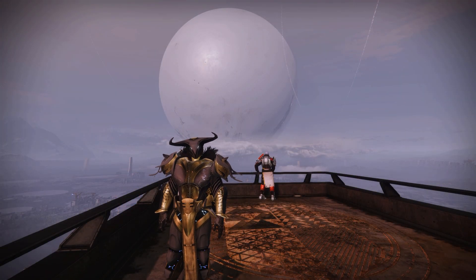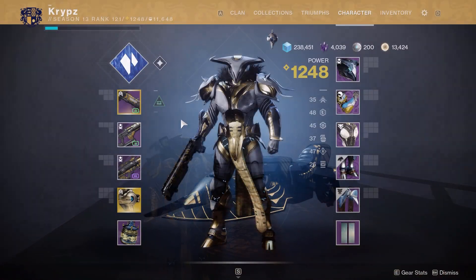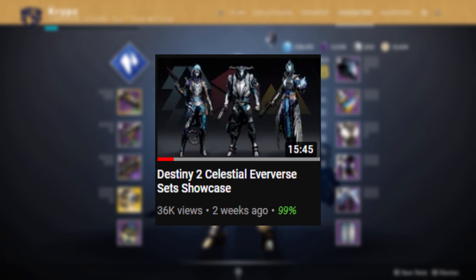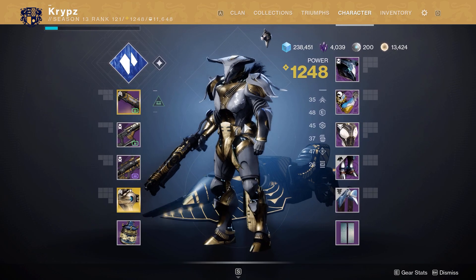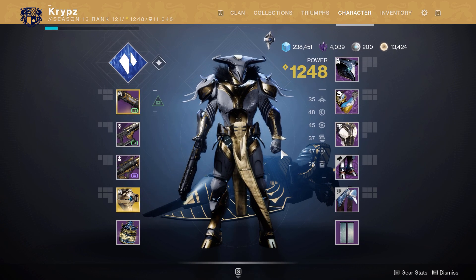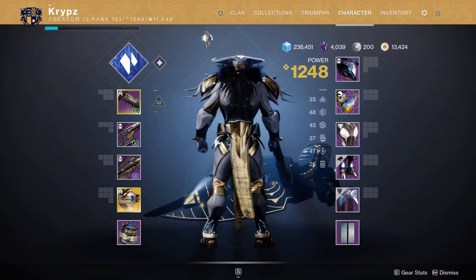Moving on to the third and final set of mine for the Titan. Apologies again for the lighting in the Tower. The helmet uses the Celestial ornament from the Season of the Chosen Eververse set, currently being sold. The arms use the Lucerne Knight arms from the Dawning Eververse. The chest plate is the Imperial Cartographer ornament from the Eververse archive. Boots are the Celestial ornament from the Season of the Chosen Eververse set, and the mark is the Mark of the Great Hunter from the Last Wish raid. The shader is Gold Leaf, a drop from dismantling Menagerie weapons and armor — sadly no longer obtainable.